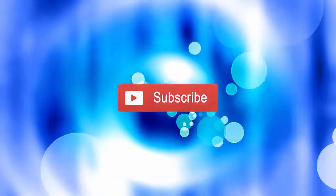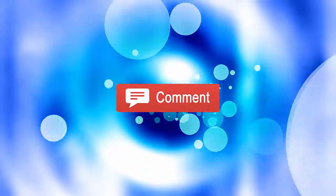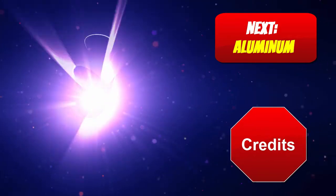Do you like what you see? Support this channel! Still curious about actinium? Links to other informative materials can be found in the description area below.